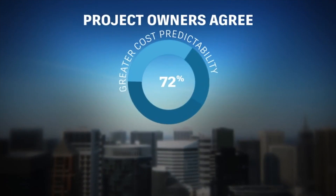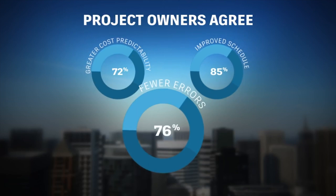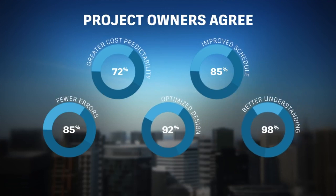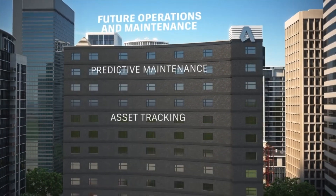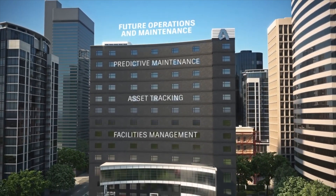BIM provides insight into a design's constructability, improving the efficiency and effectiveness of the construction phase, and also providing a better understanding of the building's future operations and maintenance. Owners can use BIM for predictive maintenance, asset tracking, and facilities management, and for future renovation or deconstruction projects.